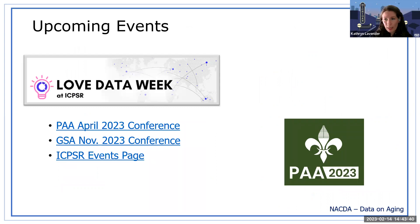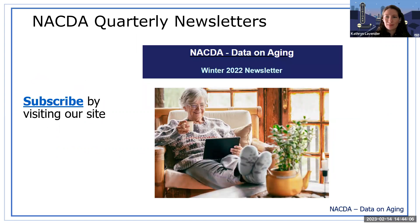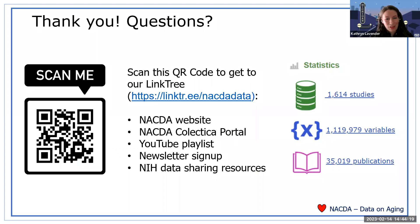Upcoming events: there are more Love Data Week events — check out the ICPSR site. We will be exhibiting at PAA, the Population Association of America Conference, in April, and at the Gerontological Society of America Conference in November — come visit our booths. Check the ICPSR events page for details. We also send out a quarterly newsletter and you can subscribe from our homepage. We have more than a million variables on the NACDA site across more than 1,600 studies — we love data and we love longitudinal data.